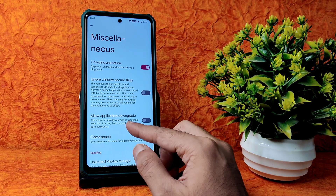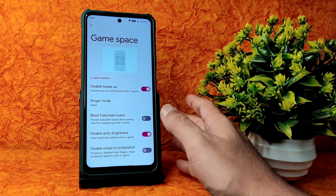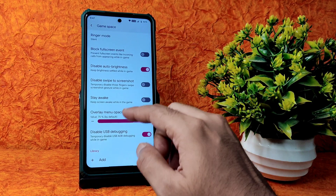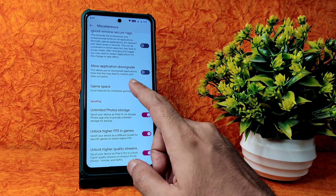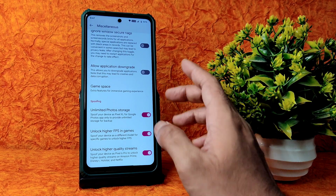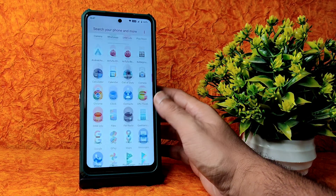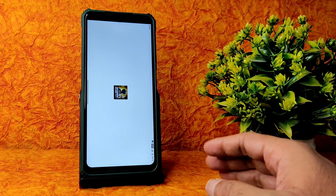In miscellaneous settings, to enable the FPS count you need to enable it in the Game Space. One more thing - 'Unlimited Photo Storage' is working fine. However, higher FPS in games is not working. Let's check BGMI to see if it gives 60 FPS or 90 FPS directly.